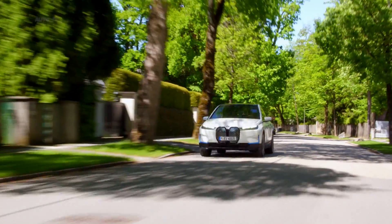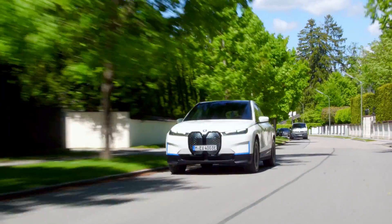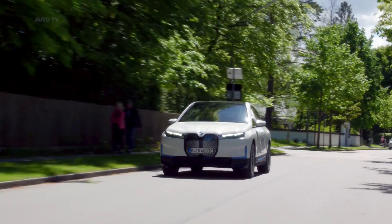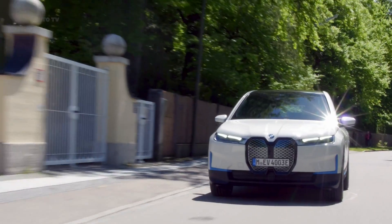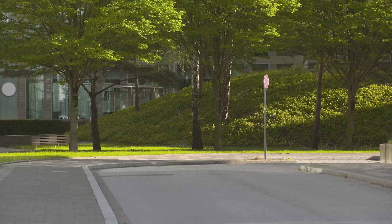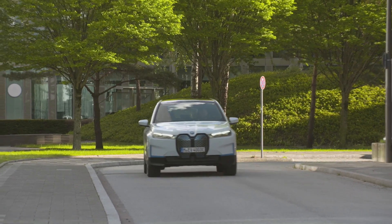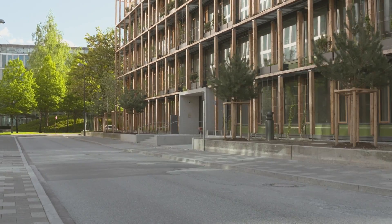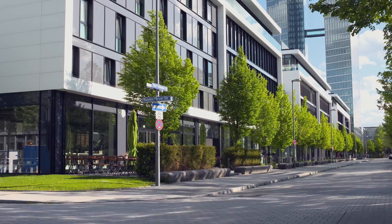The iX uses a battery with a total capacity of 111.5 kWh, and 106.3 kWh of that amount is usable. On a Level 2 wallbox with AC power, it can recharge at 11 kW and requires under 11 hours to reach full capacity when empty. A DC fast charger can hit up to 200 kW and can get 90 miles of range in 10 minutes, or go from 10% to 80% capacity in 40 minutes.